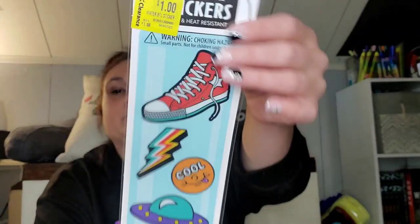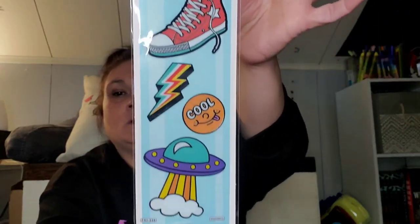This one has a pair of Converse, a lightning bolt. I think that's supposed to be a smiley face or sun that says 'cool,' and a spaceship. And this one I think is my favorite because of the boom box it has on here, and then it says 'chill.'